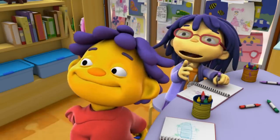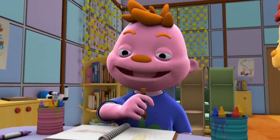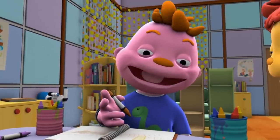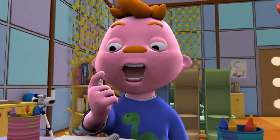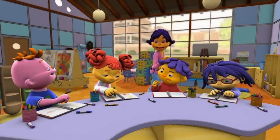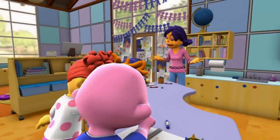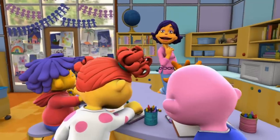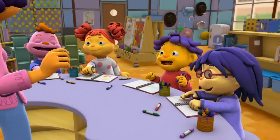Our teeth work so hard to chew our food. Yeah, that's why you have to brush them every day. Don't worry, teeth — I'll take good care of you. I'm very impressed with all my teeth experts. You know so much about different teeth and what their jobs are. I think it's time to play with all your new ideas!